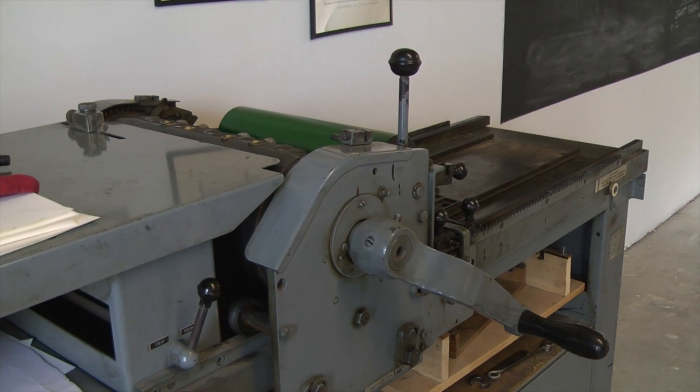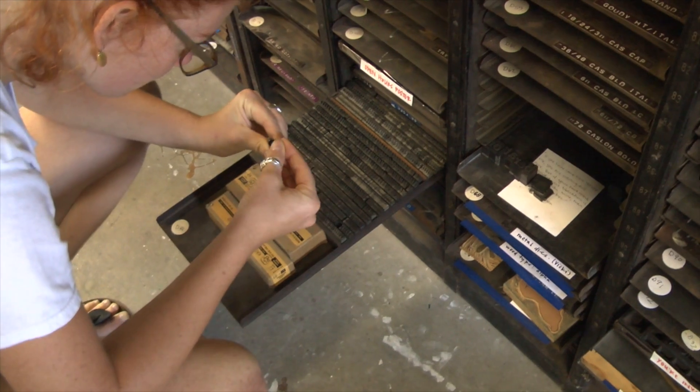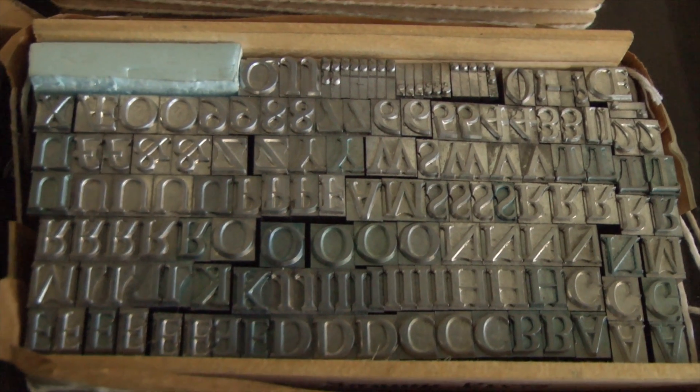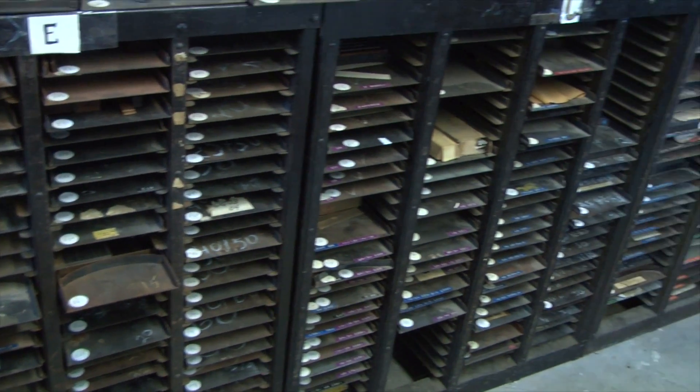We're preparing to print on the Vandercook, which is our larger proof press. A guy whose family has a house on the island had a print shop in Stonington, Connecticut, which is really nearby. He knew that I was looking for one of these, and he had two presses and a bunch of type that he wanted to donate, and he gave us all of this.